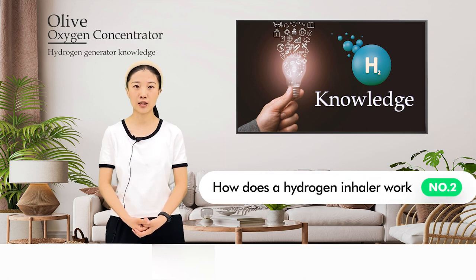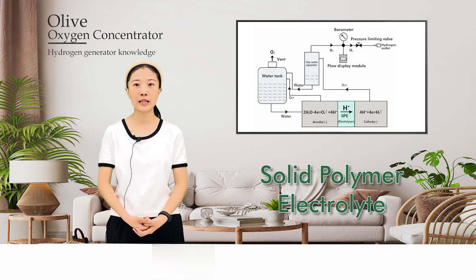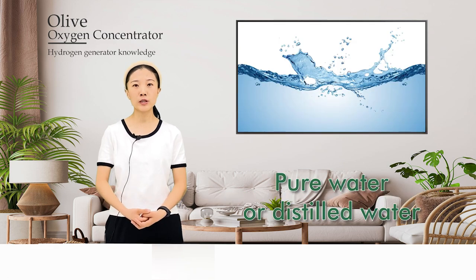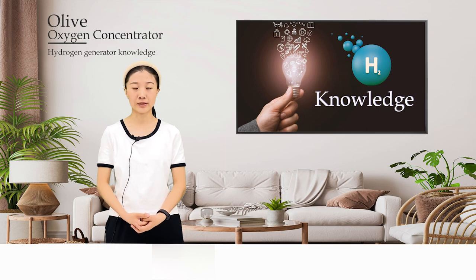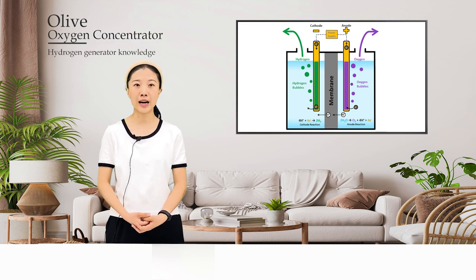How does a hydrogen inhaler work? It uses a polymer membrane electrolyzer PEM, also known as solid polymer electrolyte SPE, to produce hydrogen. This principle does not require electrolytes and uses only pure water or distilled water, which is safer than alkaline electrolyzers. The efficiency of electrolyzers can reach more than 85%. Hydrogen ions pass through the ion exchange membrane under the action of electric fields between the cathode and anode.